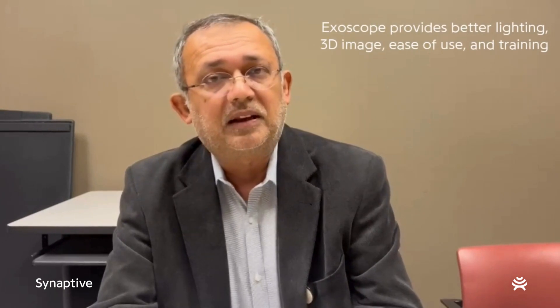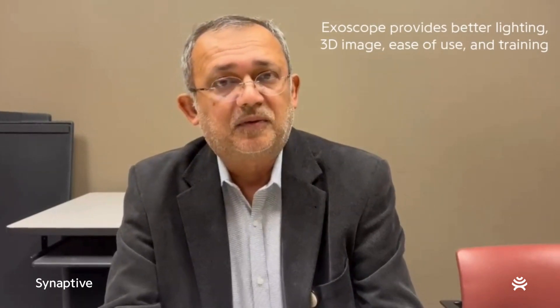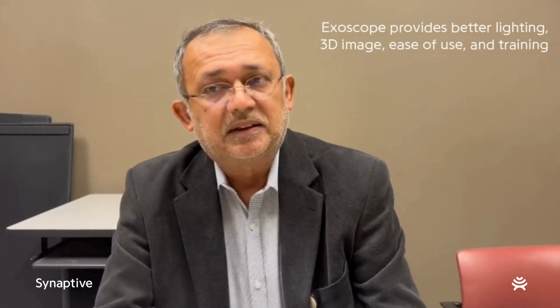My sense is that the exoscope is providing — having personally used this equipment — better lighting, good 3D imagery, and ease of use. Also in a training program like ours, it's been a very useful training tool for residents and trainees to get a much better view of what we're doing. It also helps the assistants and scrub techs to have better visualization of what's going on.